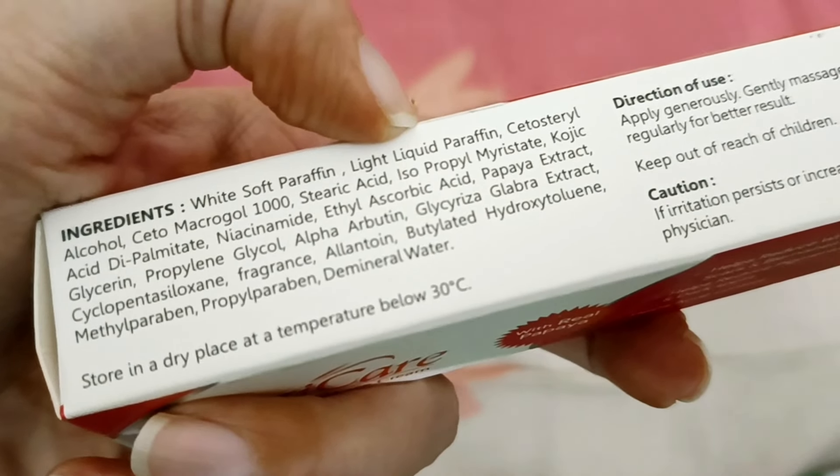Niacinamide is also effective for acne in this product. Vitamin C and papaya extract are also present. Papaya works naturally to brighten your skin, and vitamin C is antioxidant-rich — if you have wrinkles, fine lines, aging, pigmentation, or dull or tanned skin, vitamin C works well on all of these. So there are multiple anti-pigmentation ingredients in this one cream, making it very effective against pigmentation and tanning.